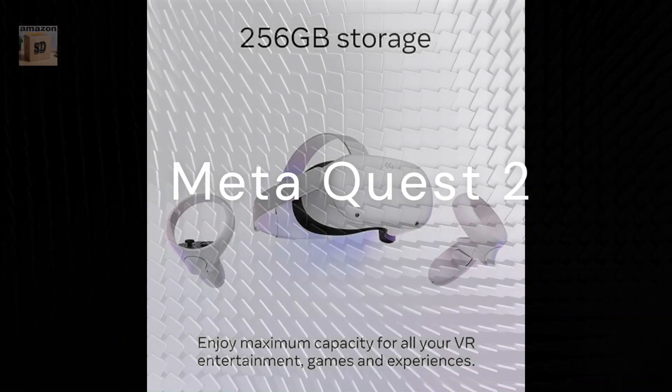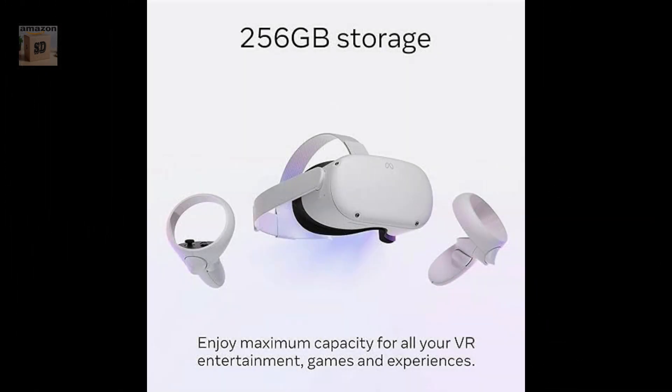The MetaQuest 2 is a high-end virtual reality headset that offers a number of features that make it a great choice for anyone looking to experience VR.